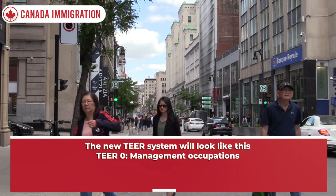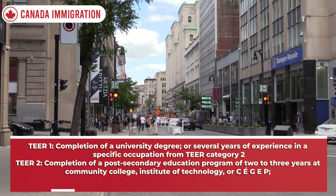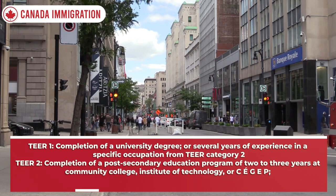TEER 0 — management occupations. TEER 1 — completion of a university degree, or several years of experience in a specific occupation from TEER category 2.